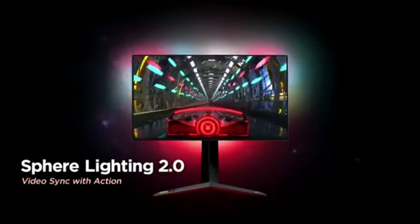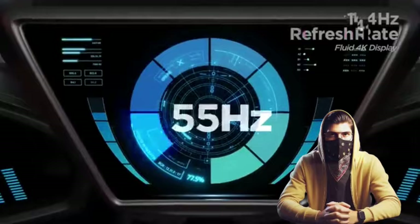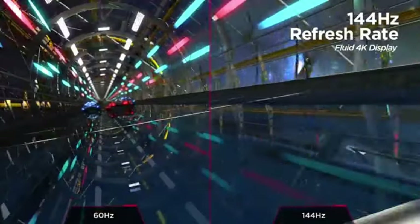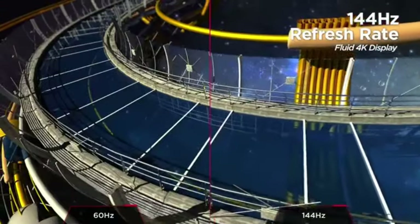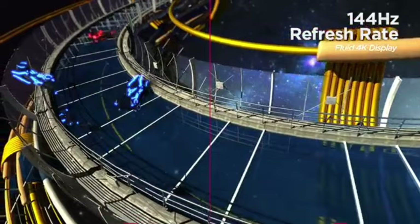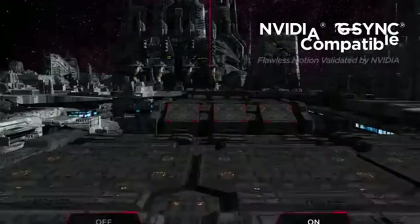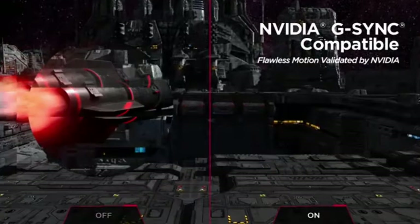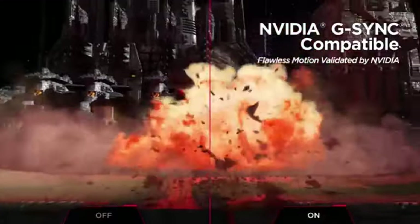With a 144Hz refresh rate that can be overclocked to 160Hz, you can enjoy buttery smooth action. This monitor is designed for fast-paced gaming, giving you a competitive advantage with its responsive and fluid performance. NVIDIA G-Sync support eliminates screen tearing and stuttering, synchronizing the refresh rate with your GPU for a tear-free and ultra-smooth gaming experience. With HDR600 support, this VESA DisplayHDR-certified display provides increased contrast and brilliant brightness, taking your favorite games to a whole new level.